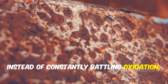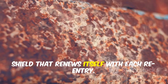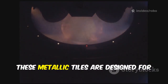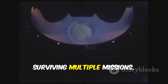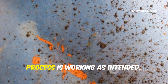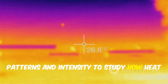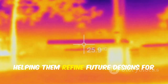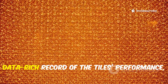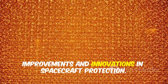Instead of constantly battling oxidation, SpaceX actually harnesses it, allowing the tiles to form a self-healing shield that renews itself with each re-entry. Unlike traditional ablative shields that burn away and need replacement after every flight, these metallic tiles are designed for repeated use, surviving multiple missions. The orange hue is simply the natural color of the oxide layer — a visible sign that the protective process is working as intended. Engineers can even analyze the color patterns and intensity to study how heat was distributed across the shield, helping them refine future designs. The orange streaks and marks are a data-rich record of the tiles' performance, providing valuable insights for ongoing improvements.